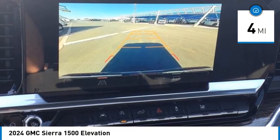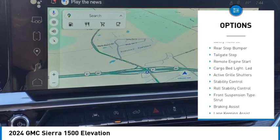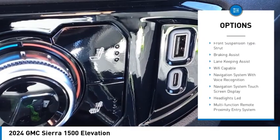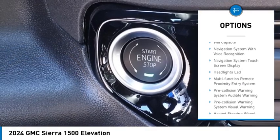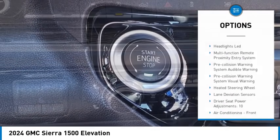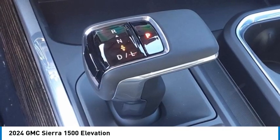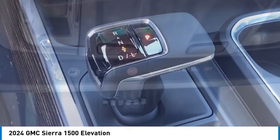Here are some of this vehicle's great options: power windows with safety reverse, rear step bumper, tailgate step, remote engine start, cargo bed light, LED, active grille shutters, stability control, roll stability control, front suspension type strut, and braking assist.